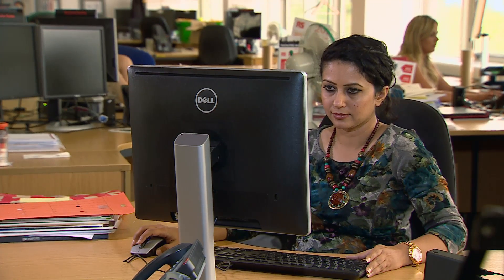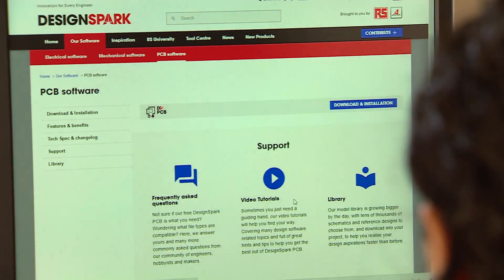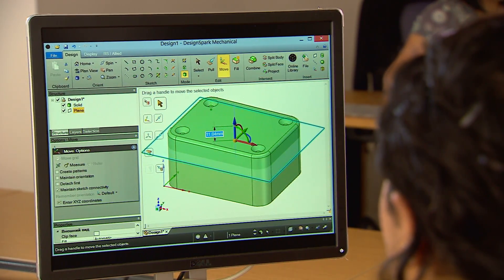DesignSpark is accessed in 200 countries by half a million engineers. It offers free software and mechanical CAD tools to turn ideas into reality. Historically it's been expensive and hard to learn to get involved with designing technology at a high level, but those barriers have been removed. It's now free of charge, easy to learn, and there's no ongoing cost to support.